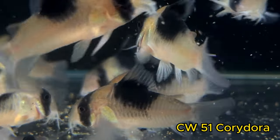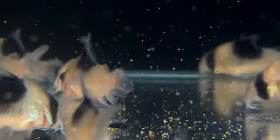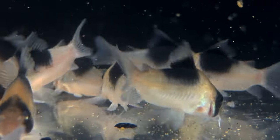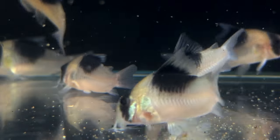The CW-51 cories are a really unique cory. They're almost like a giant panda cory — having that very similar coloration, but a much more beefy, broad body. These guys max out about 2.5, very maximum 3 inches, and are a great addition to any tank with, in my opinion, a darker substrate.